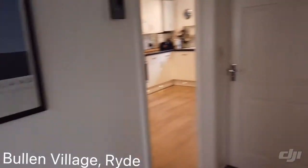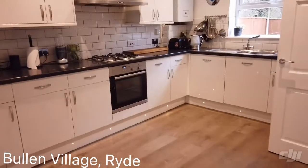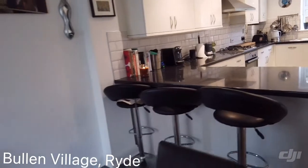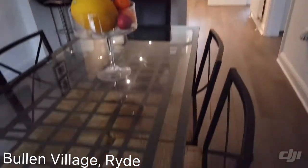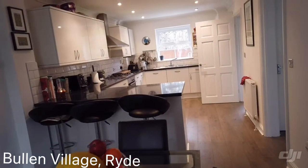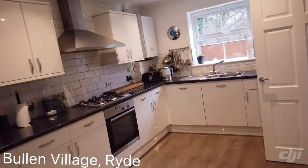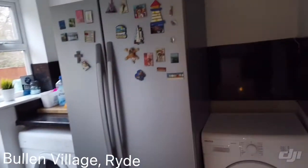Back into the hallway, past the downstairs WC and understair storage, and then through into the kitchen. The great thing about this kitchen is it's also got a separate utility room as well. There's a dining area here — nice and open plan, very family friendly. You can see the border on the wall there, and there's a built-in dishwasher, then through here into your utility room.